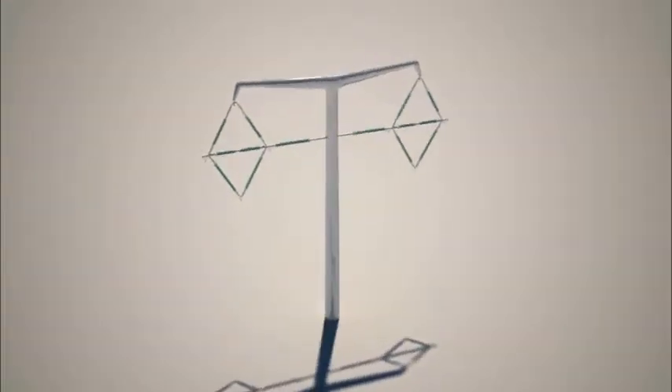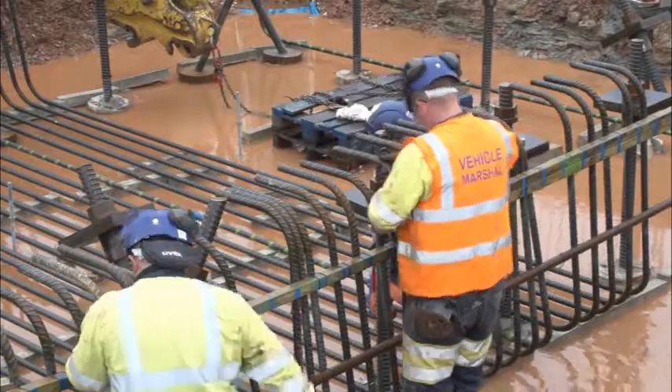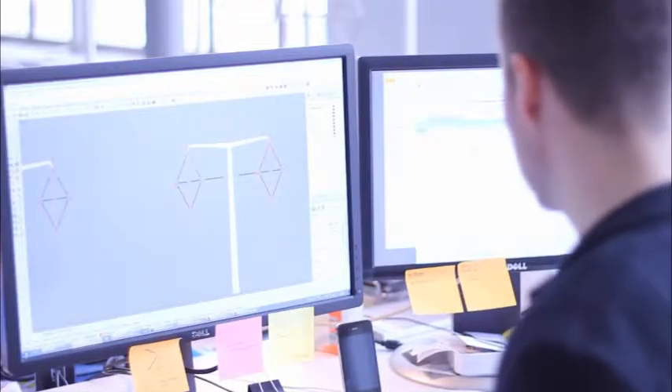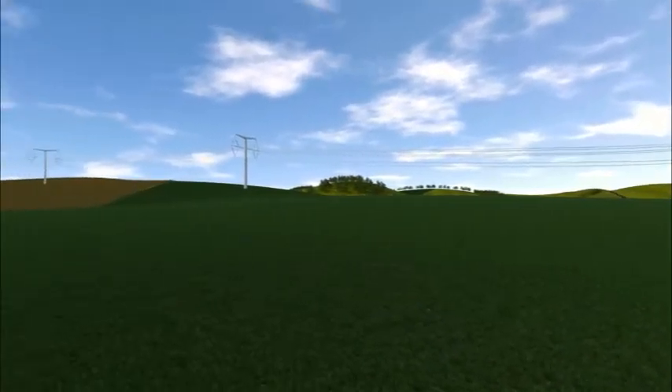National Grid is now working to make the T-Pylon a reality, all part of their strategy to minimise the impact of their assets on the UK landscape while still providing the infrastructure we need. It's been a huge journey, but what an engineering innovative success in building that modern infrastructure for the next generation. A lot has changed over the past 80 years in respect of engineering and design, and we're really proud to be able to offer another solution for overhead line construction. I've seen the T-Pylon on a page, I've seen it on a 3D model used down in Somerset. To actually see it for real at Ekring — can't wait.